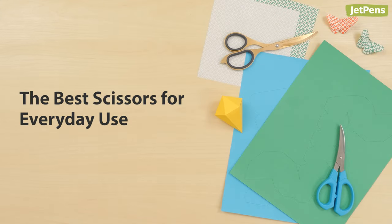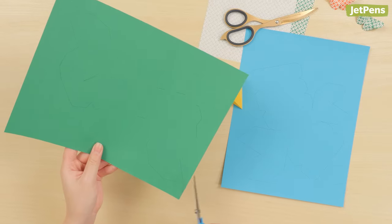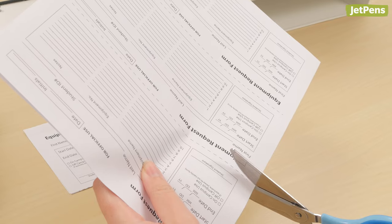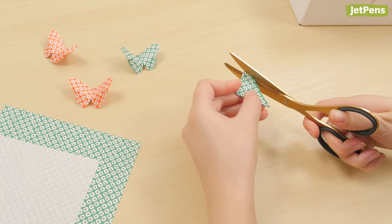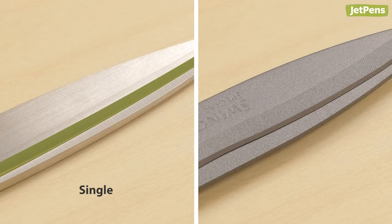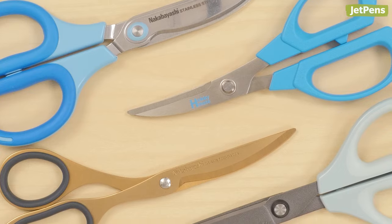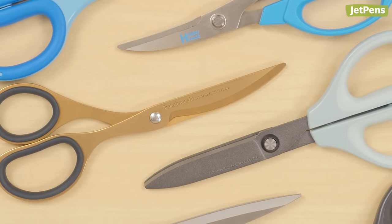The best scissors for everyday use. There's nothing more satisfying than a sharp, clean cut from a good pair of scissors. Whether you're an office worker, working mom, or craft enthusiast, scissors are important tools that we use every day. In this video, we'll discuss unique scissor features and show you our top choices from Japan. Stick around until the end to see our lefty-friendly recommendation.